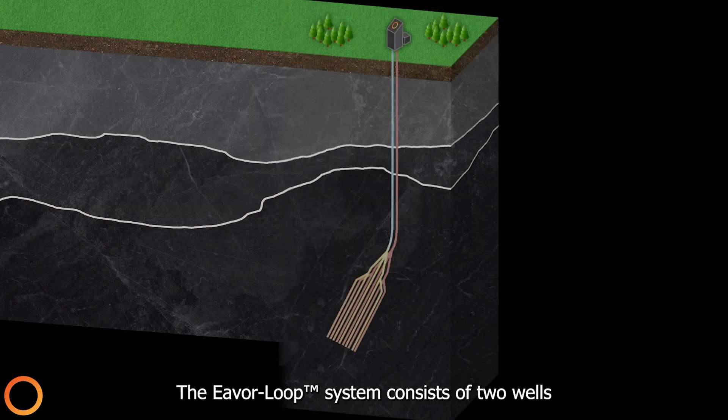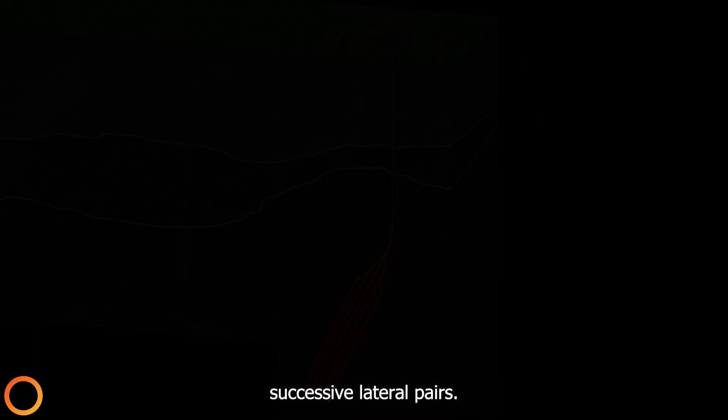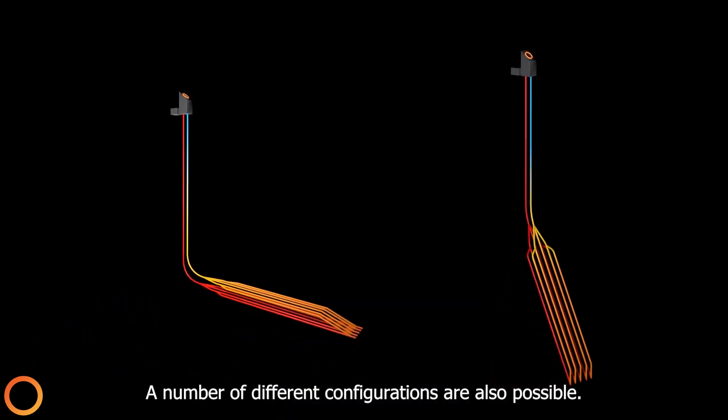The Everloop system consists of two wells drilled to the target depth. A radiator section is then built by drilling and connecting successive lateral pairs. A number of different configurations are also possible.